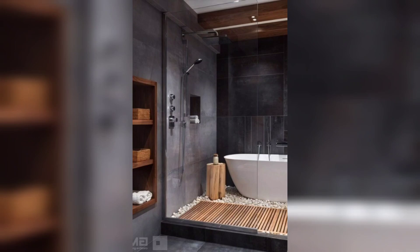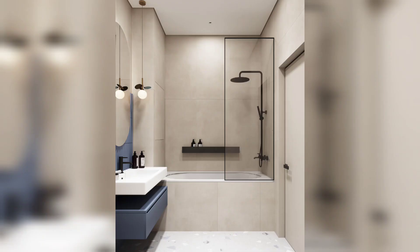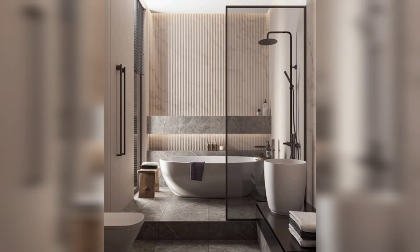Another advantage of tub shower combos is their space-saving design. They are perfect for smaller bathrooms or guest bathrooms where space is limited. By combining the tub and shower into one unit, you free up space that can be utilized for other purposes or to create a more open and spacious feel in your bathroom.